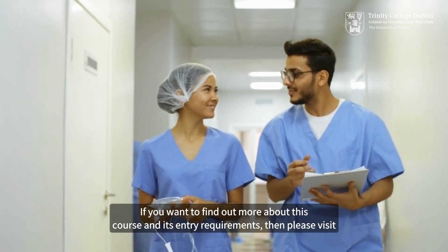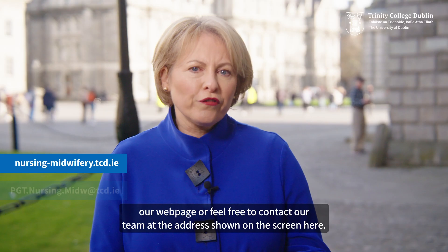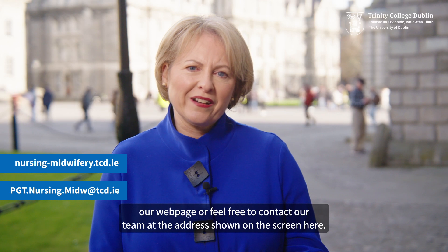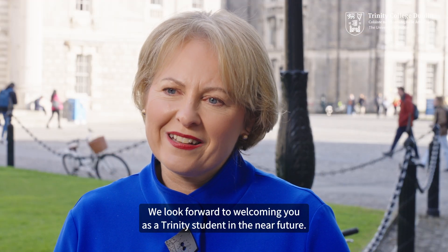If you want to find out more about this course and its entry requirements, please visit our webpage or feel free to contact our team at the address shown on the screen here. We look forward to welcoming you as a Trinity student in the near future.